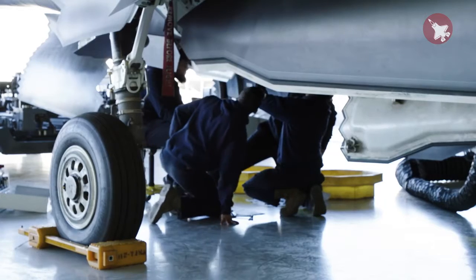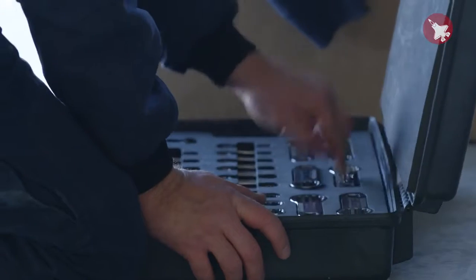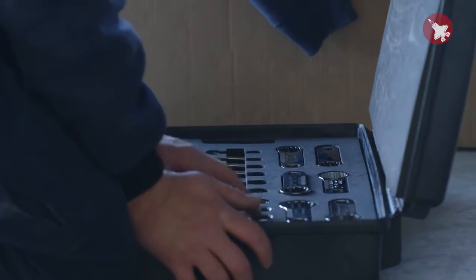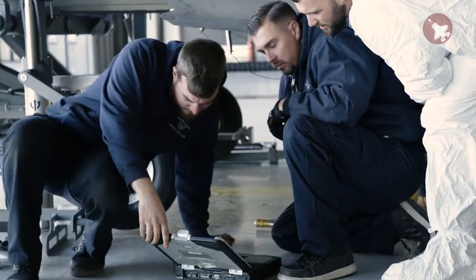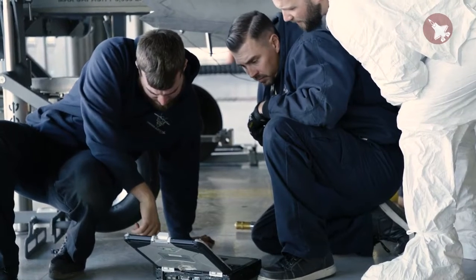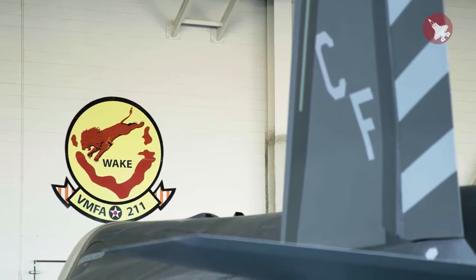Quality assurance is simply ensuring the quality of the product that you're giving to the customer by reducing defects. And the way we do that is to inspect what we expect. So whether it's on the aircraft, whether it's publications, whether it's maintainers performing that maintenance on an aircraft, we want to make sure that these aircraft operate for our customers for the long term.